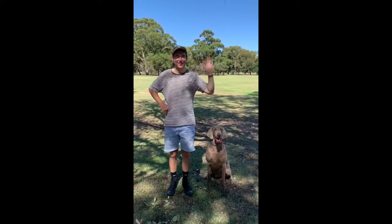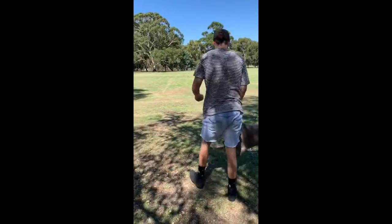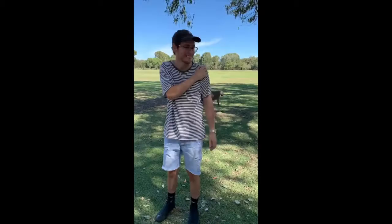Alex hasn't thrown a ball much recently and, after repeatedly throwing it, has developed pain in the shoulder of his throwing arm. The pain is really impacting his enthusiasm to get outside and engage in exercise with Ted.